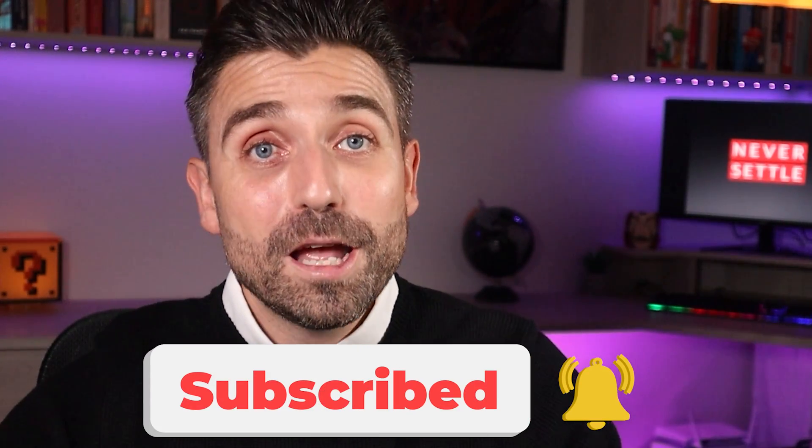If you're here for the first time, I'm Chris Bourne. I'm a UK-based financial planner specialising in helping people achieve tax-efficient financial independence. That's what my videos are all about, so subscribe if that's what you're looking for, and be sure to turn on your notifications to not miss a video. With that said, let's get into it.